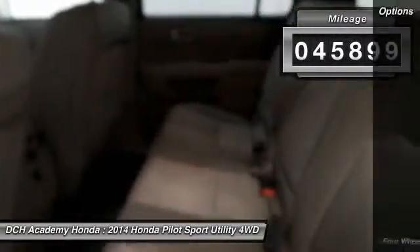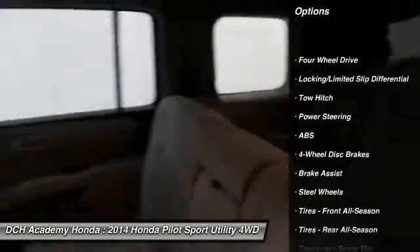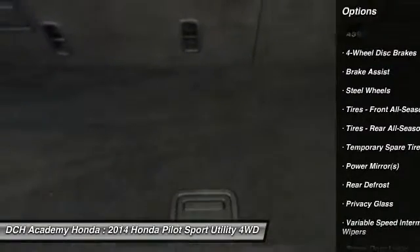Dual-zone climate control, rear air conditioning, power windows, mirrors, and door locks, keyless entry, cruise control, and a telescoping steering wheel with radio controls.